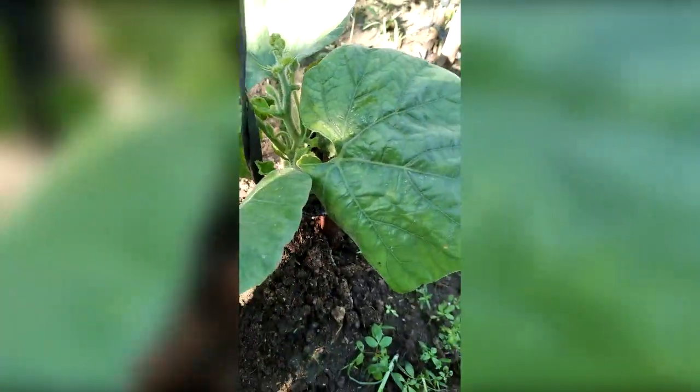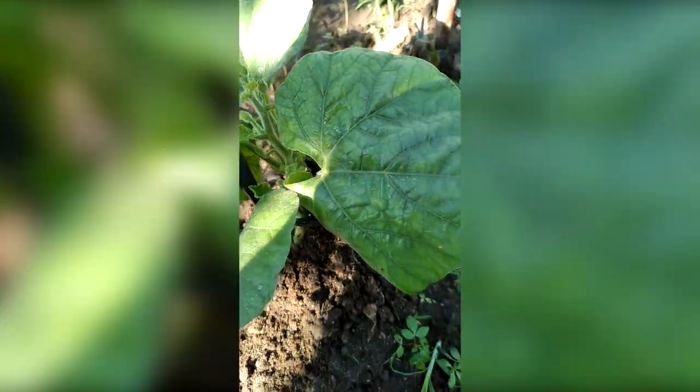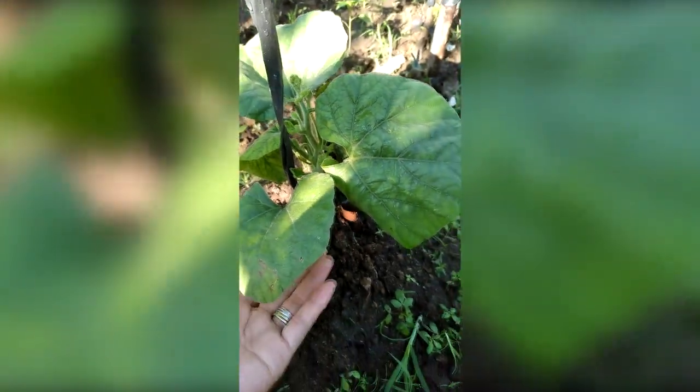And this is upo - it's a long, common Filipino vegetable. I'll put some pictures on the screen so you can see how it looks. But look at that - they're growing so healthy.